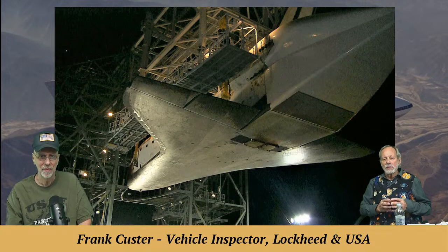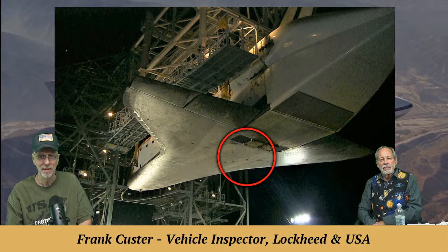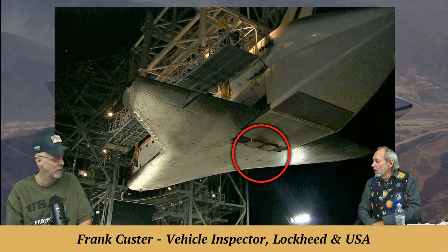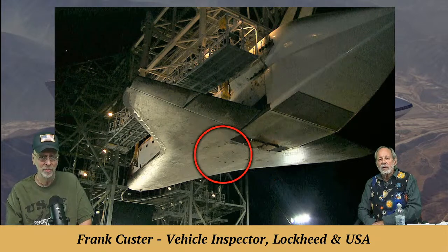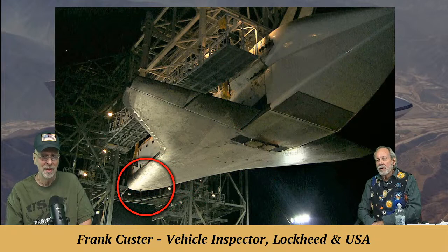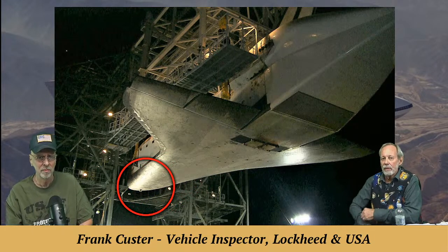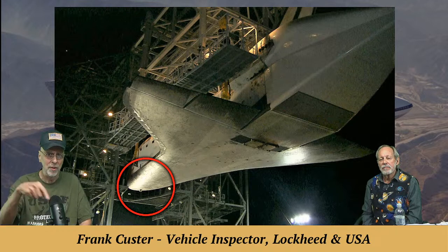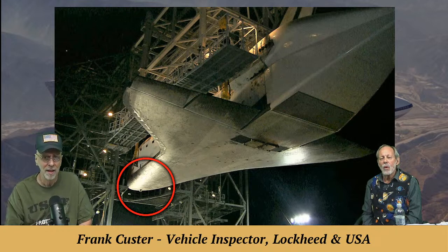Under the nose you can see the external tank attach points — the ET doors are locked open in that position. Those are the aft fittings that hook onto the external tank and also onto the SCA. You can also see how the body flap fits up into the tail cone — the body flap gray is right up against the tail cone, which covers the engines for aerodynamics while flying across the country.